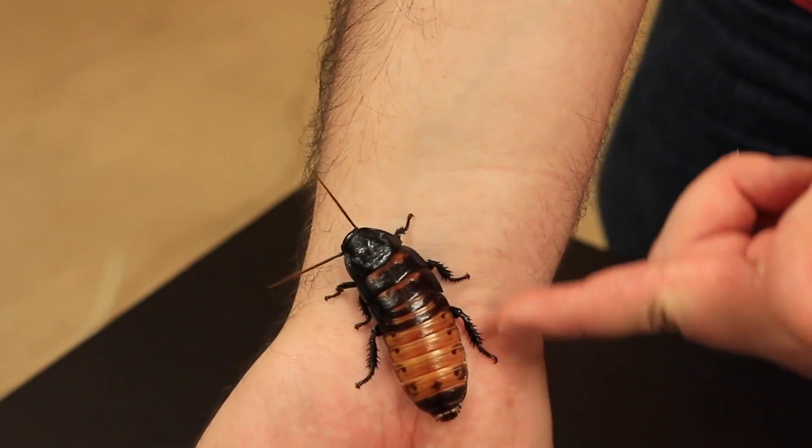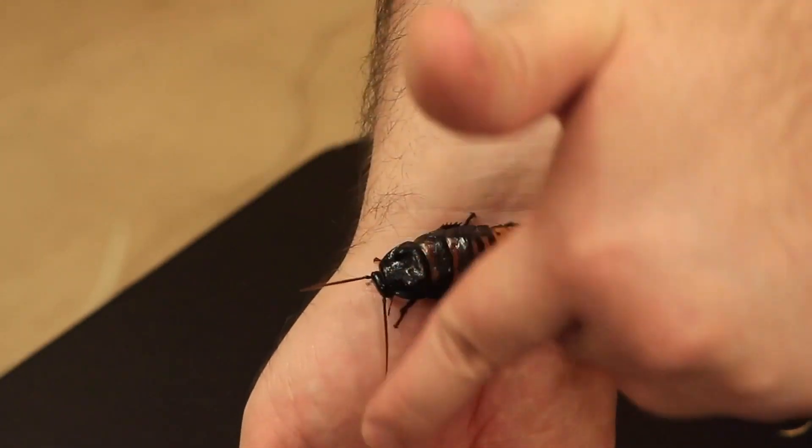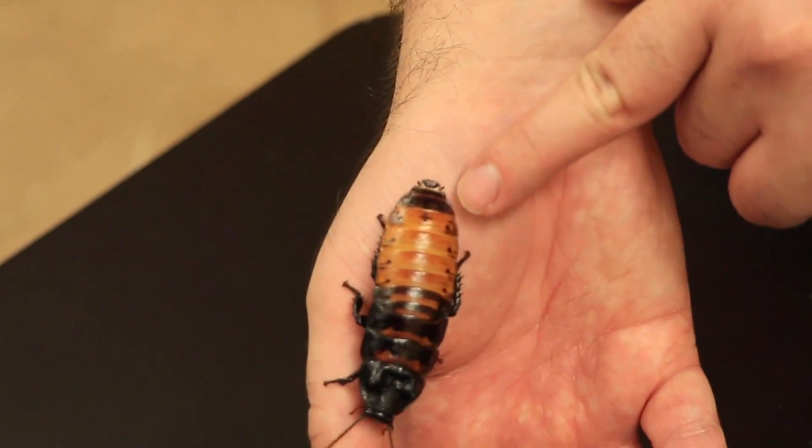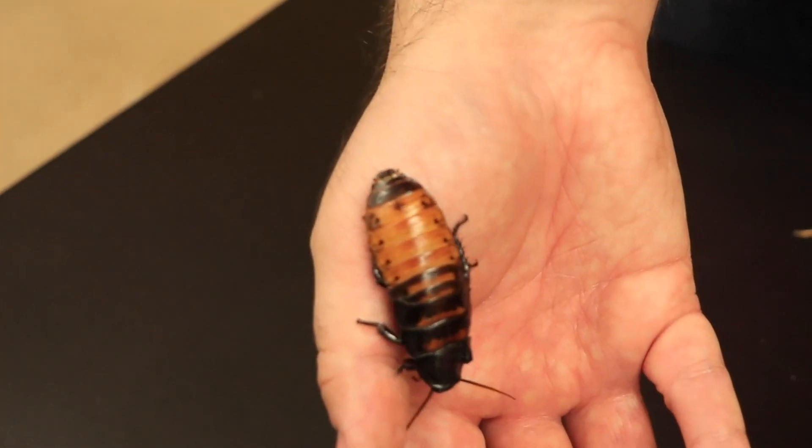Just like other insects, they have six legs, three main body parts — a head, thorax, and abdomen — and two long antennae and compound eyes, and they're all really easy to see up close.